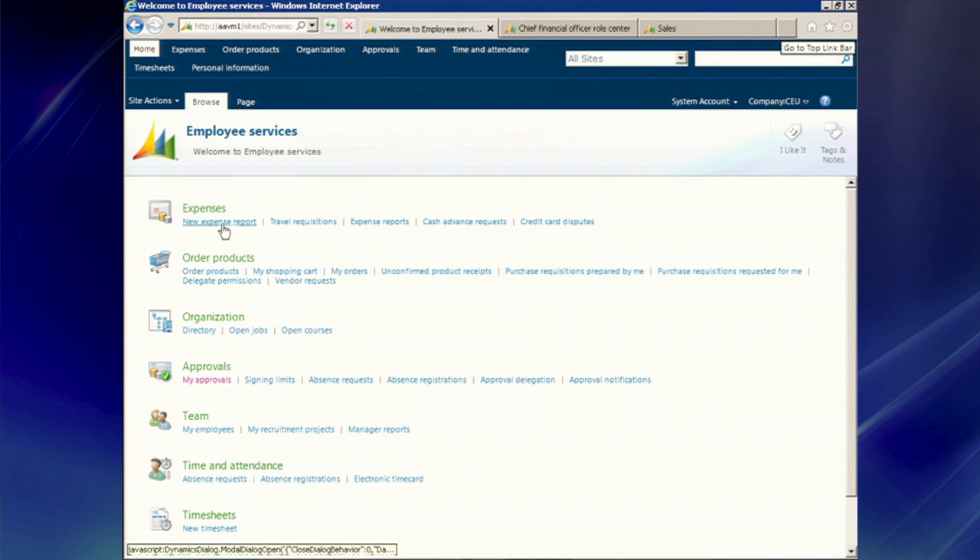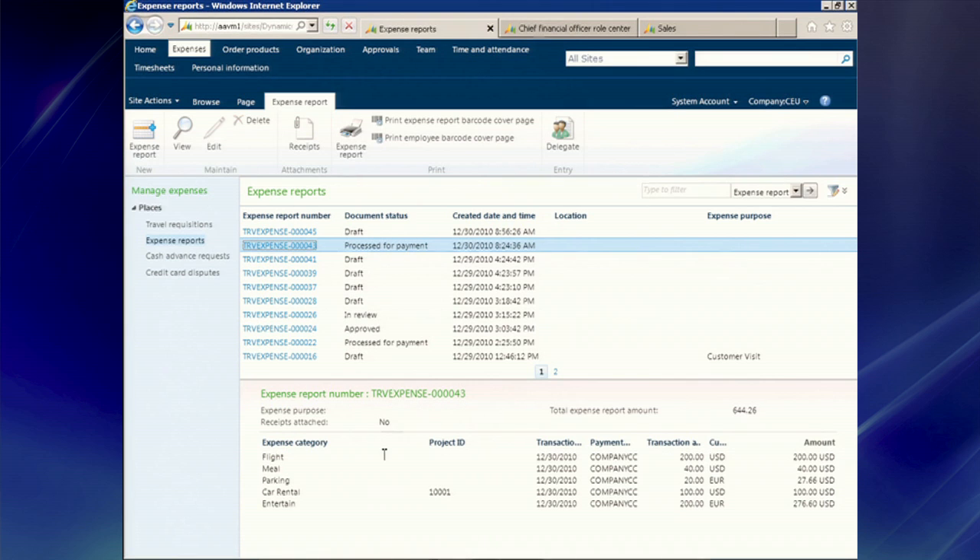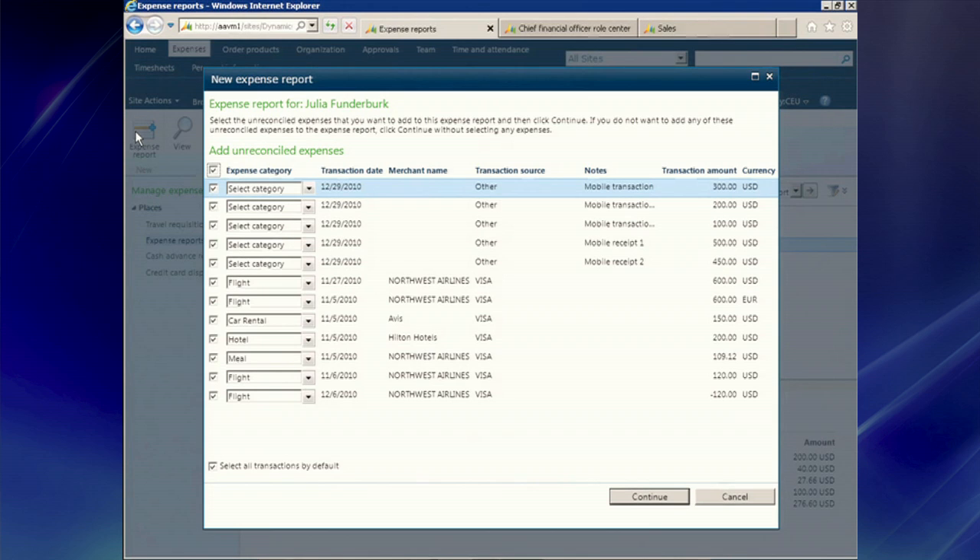I want to enter an expense report, so I can click on this link here. Once I clicked on that expense link, here I see a list of all the expense reports I've filed in the past. I can see their status — whether they're processed or waiting on something. When I select one, I can see the details at the bottom, all the charges I've entered. Now let's say I want to create a new one. You see a ribbon at the top — this is the SharePoint or Microsoft Office ribbon layout. It really improves discoverability of buttons and actions. So I click the New button, and the system pulled all this data from my credit card and automatically put it here so I can pick and choose which charges I want for this expense report. It also assigns categories where possible — you see there's flight charges and car rental charges.